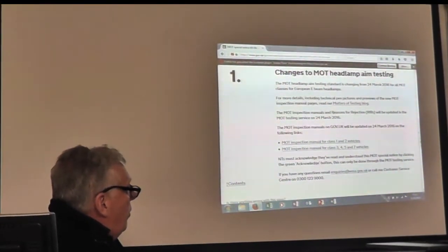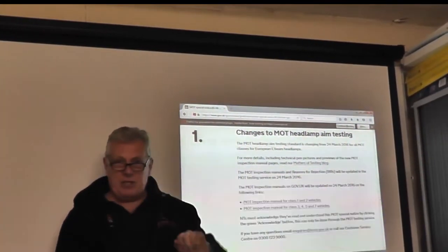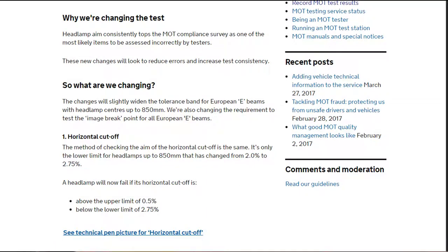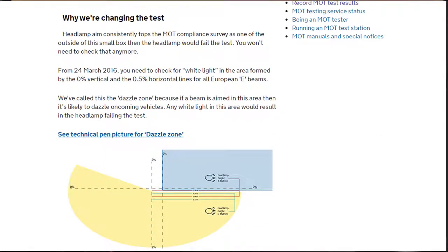We open it up, check on the information, and this talks about the changes to headlamp aim testing which happened last March 2016. It will actually take us directly to matters of testing. Going straight to the matters of testing block, it's always worth having a look at and going through why they're making the changes. It changed from the lower limit being 2% to the new lower limit of 2.75% for all vehicles with a headlamp at less than 850 millimetres from the floor. The changes for vehicles with headlamps over 850 millimetres has remained unchanged and stays as it was before.